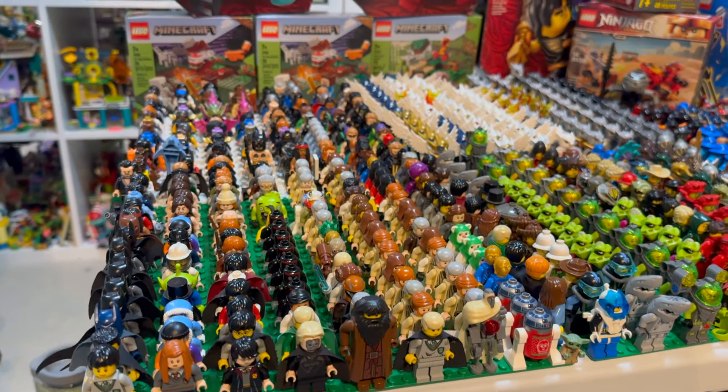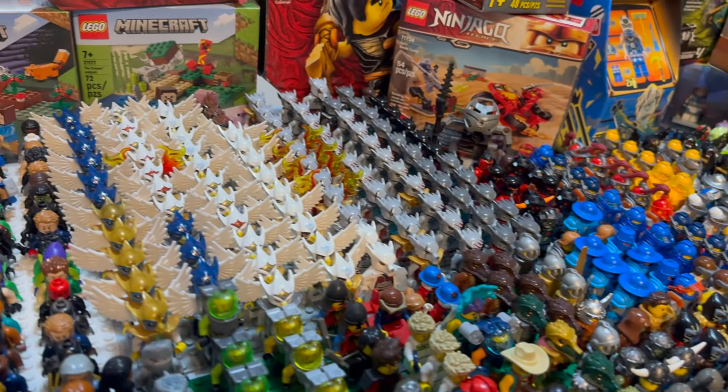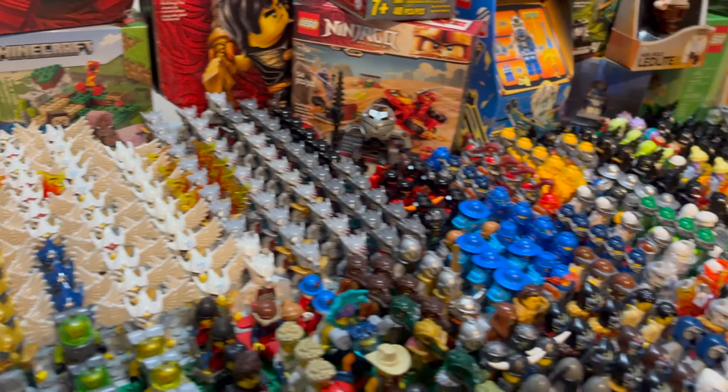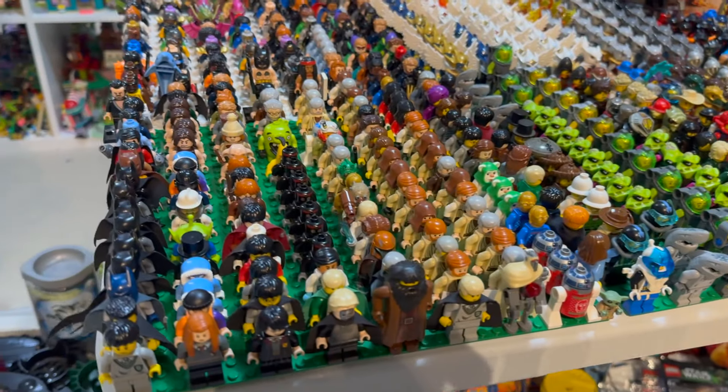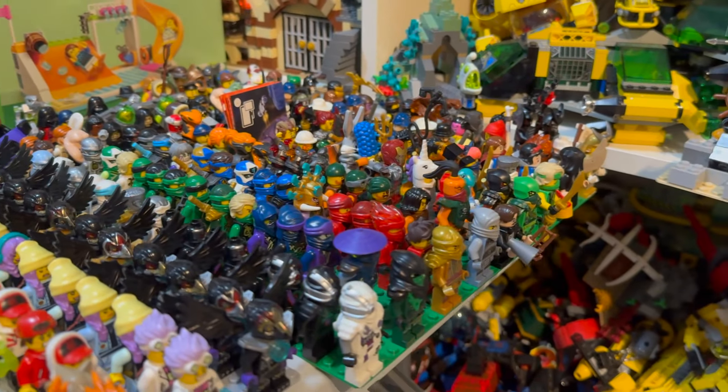But that's not all, because we've got a ton of Bionicle masks, minifigures, minifigures galore. You can see there are a ton of original LEGO theme characters. People asked for Chima, so I brought them in full force, but also licensed characters as well from some of the licensed LEGO properties.